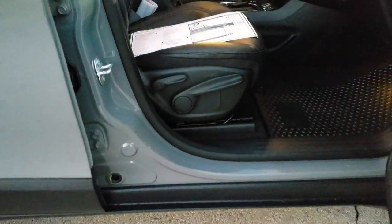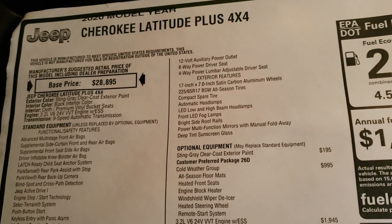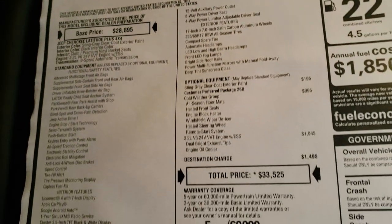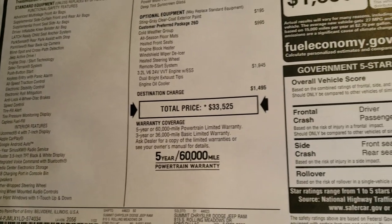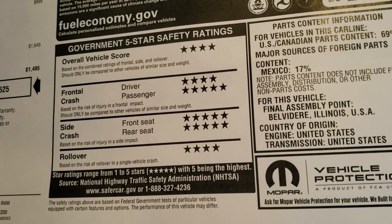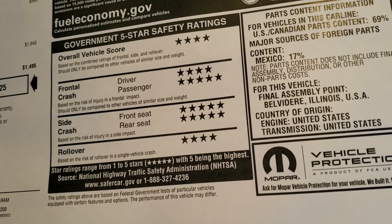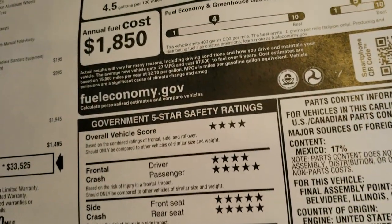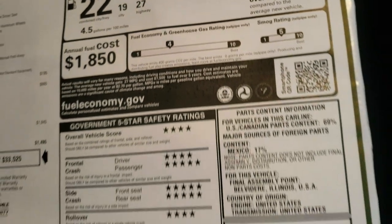It has the enter and go system. Here's the original buyer's guide — feel free to pause it to check out all the options. Sting Gray clear coat, cold weather group, 3.2 liter V6. The crash test rating is 4-star overall, 4-star and 5-star driver and passenger front crash, 5-star side crash, and 4-star rollover. 27 highway, 19 city for an average of 22.